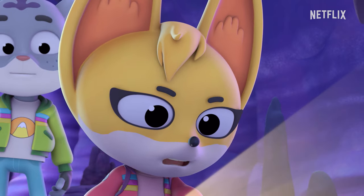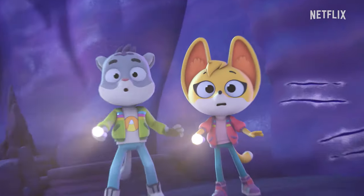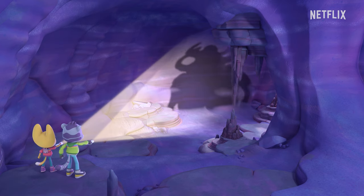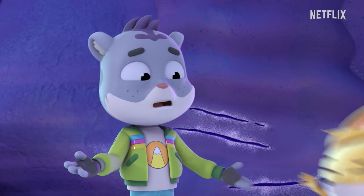These rocks almost look like... Look! Hurry! Before it gets away! Hey, are you sure that chasing the giant cave creature is the best idea?